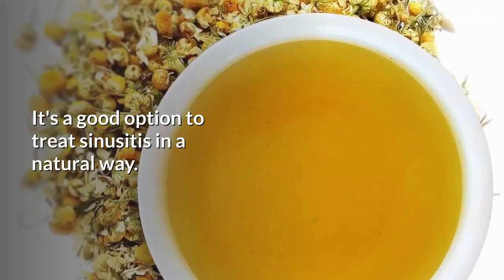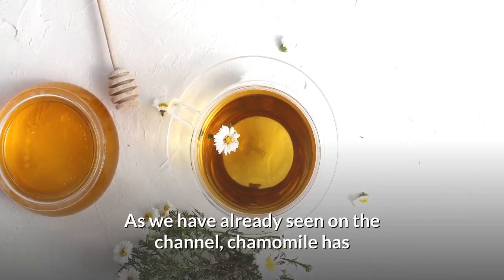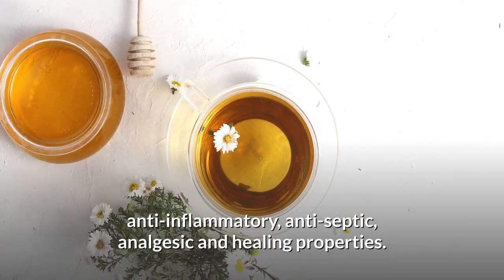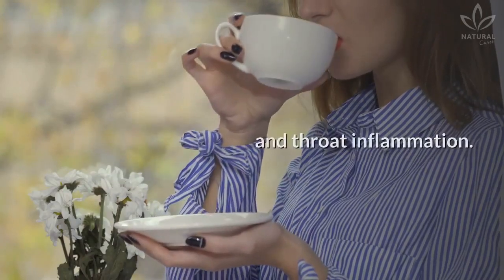Chamomile tea. It's a good option to treat sinusitis in a natural way. Chamomile has anti-inflammatory, antiseptic, analgesic, and healing properties. It's great to help with nasal congestion and throat inflammation.